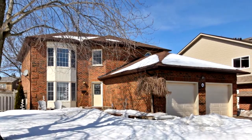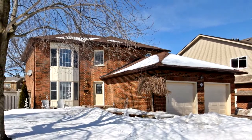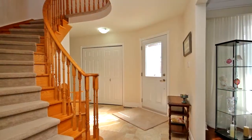Welcome to 6 Trillium Drive in Aurora. Impeccably cared for home in high demand golf course area.